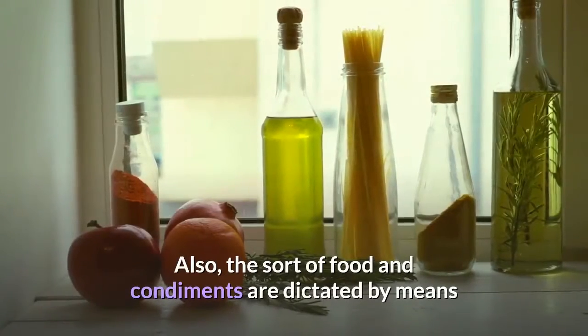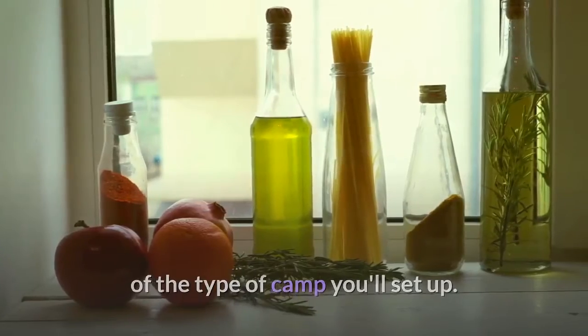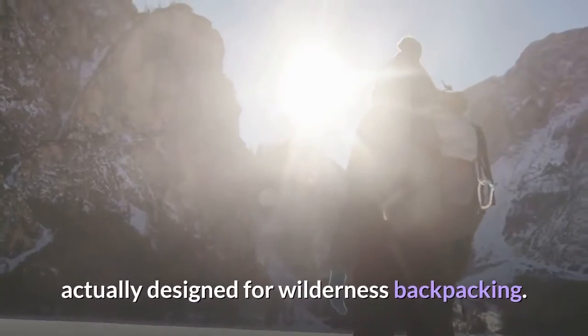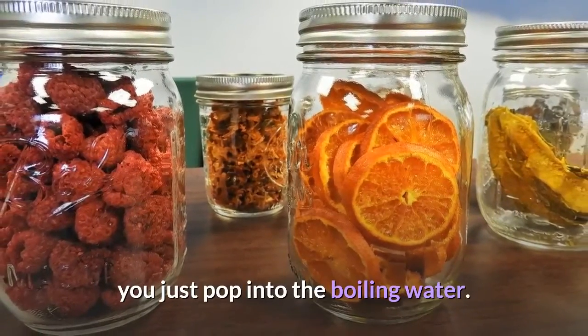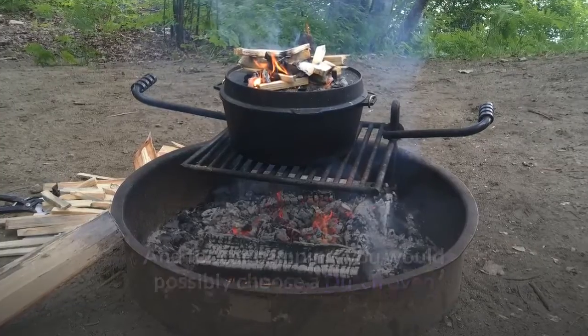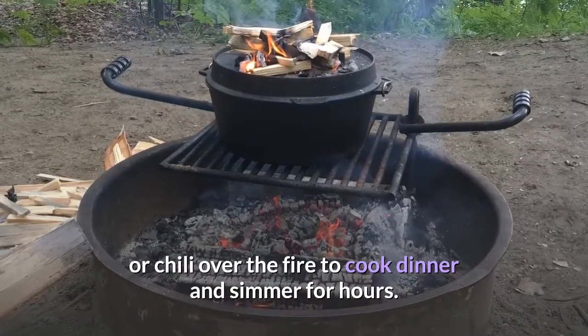Also, the sort of food and condiments are dictated by the type of camp you'll set up. There are portable one-burner stoves that can boil water in minutes, which are actually designed for wilderness backpacking. With them, you can carry dehydrated meals you just pop into the boiling water. And for car camping, you might choose a Dutch oven, wherein you could set a complete stew or chili over the fire to cook and simmer for hours.